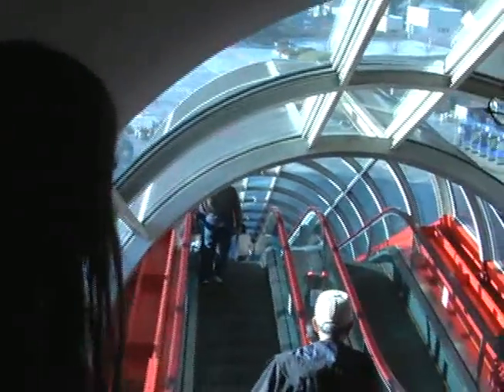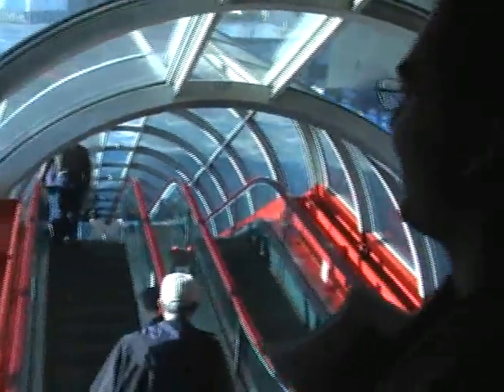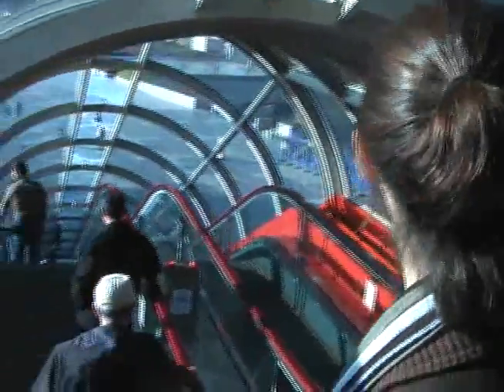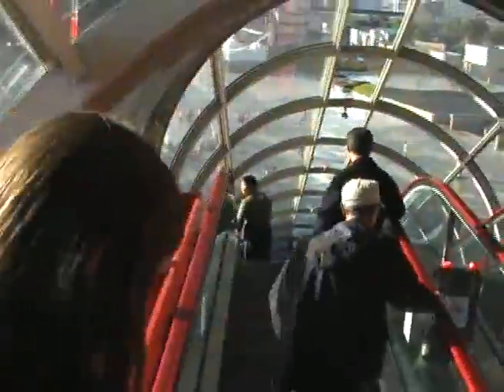So we're in the escalator of the Tokyo — Edo Museum. It's pretty cool, and this is like crazy. This tube escalator.